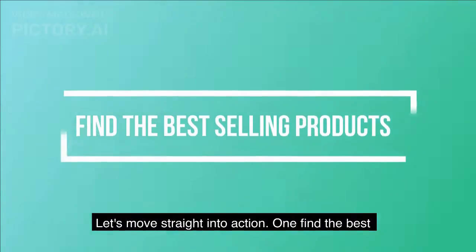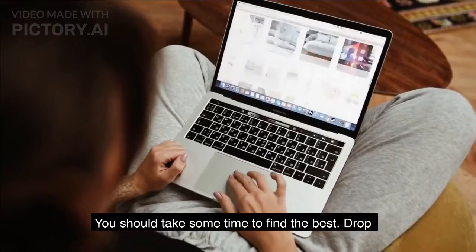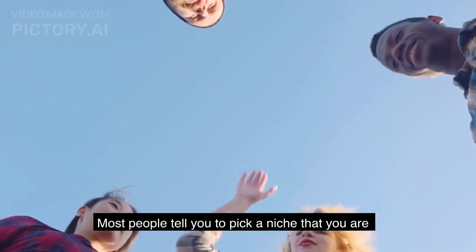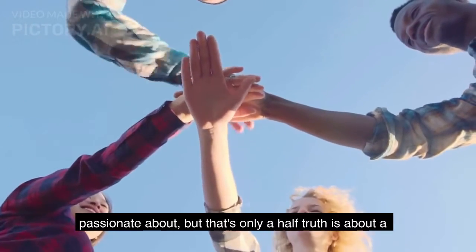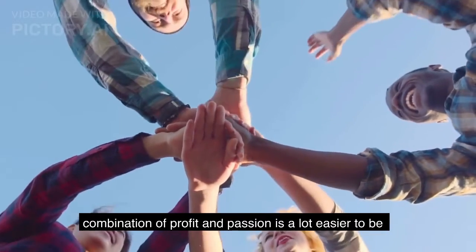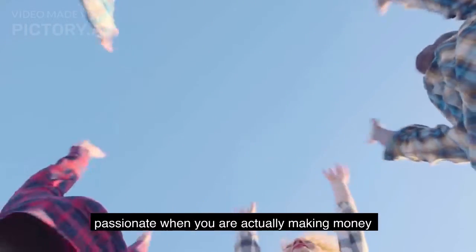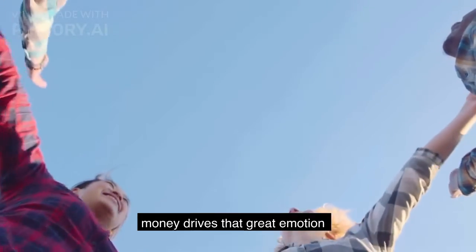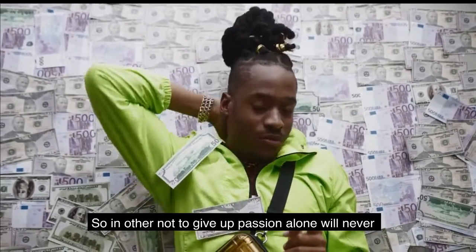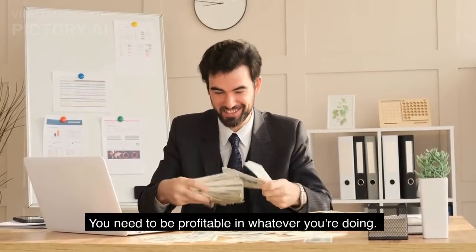Step one: find the best-selling products. What you sell matters. You should take some time to find the best dropshipping products on the market. Most people tell you to pick a niche you are passionate about, but that's only a half-truth. It's about a combination of profit and passion. It's a lot easier to be passionate when you are actually making money — money drives the emotion that will keep you going.